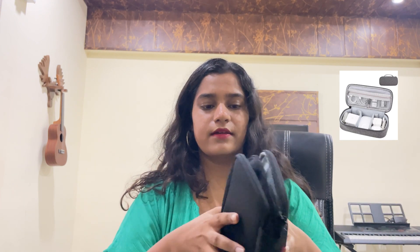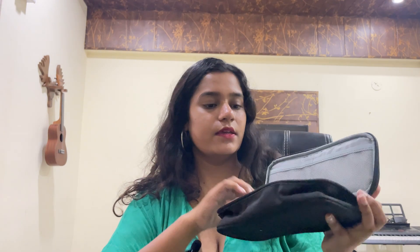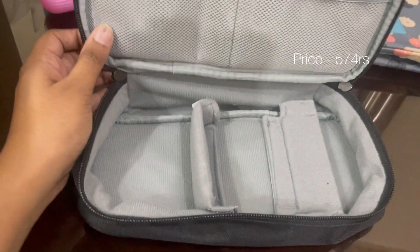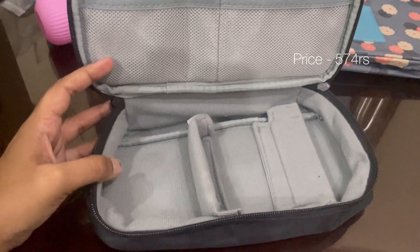Next I have this storage pack for electronics — a cute pack where you can store things like cables, my mic which I'm using right now, chargers, or anything you want to keep in one place. The quality is really good too. Also, if you guys want the link for my mic, I'll link that below as well. This is the House of Quilk Travel Electronic Organizer.